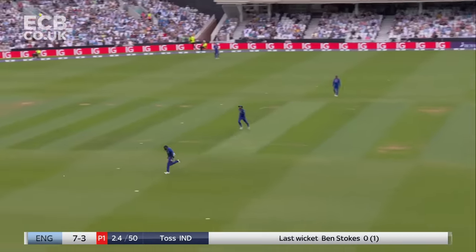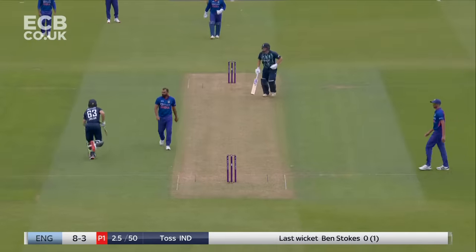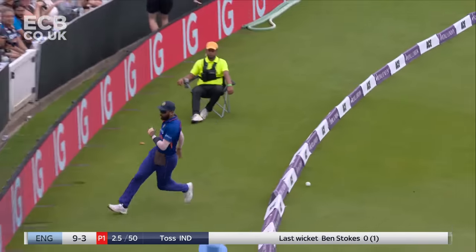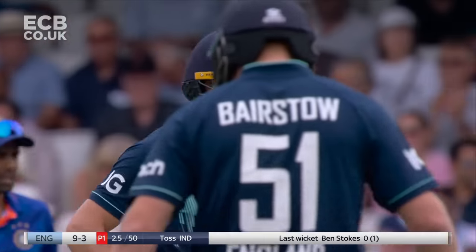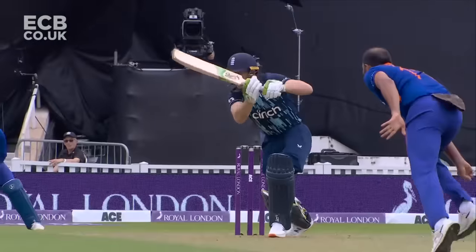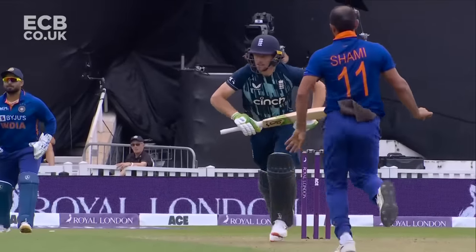He's away, into the gap. And a long chase here for Hardik Pandya - the ball will win. It's a heck of a shot, first ball. It wasn't a half volley by any means from Shami.